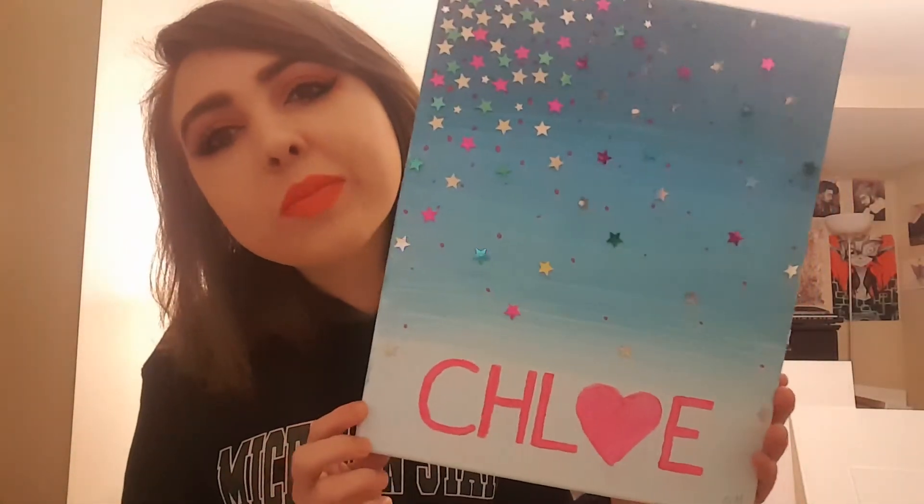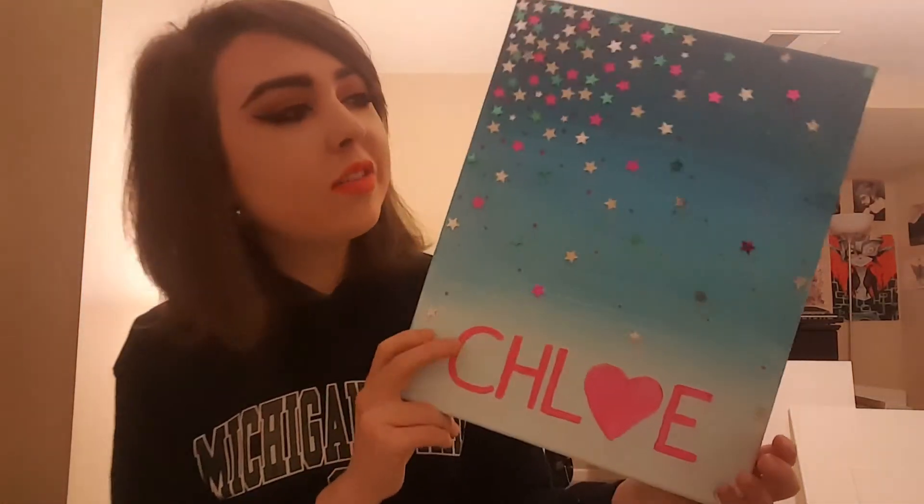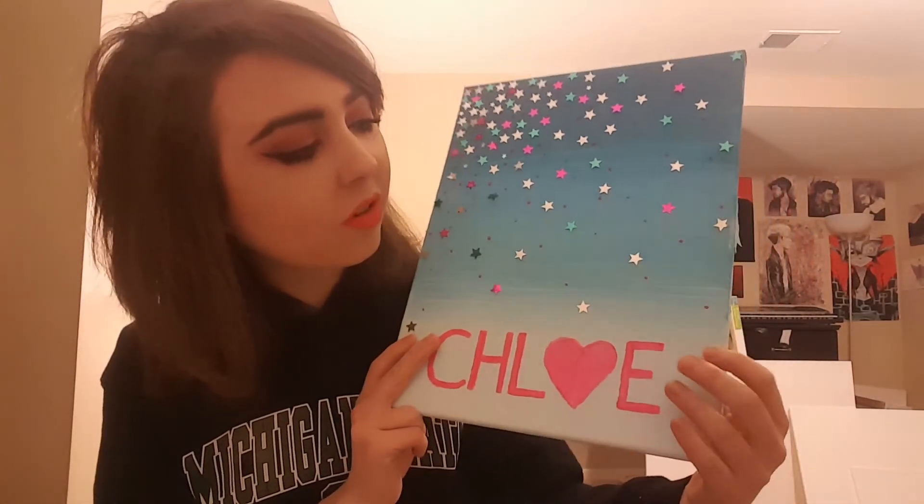This is for my friend for Christmas — she's going off to college, so I made her something kind of dormy. She's really into stars so I wanted an ombre effect. I also made her something last Christmas and this will kind of match it.